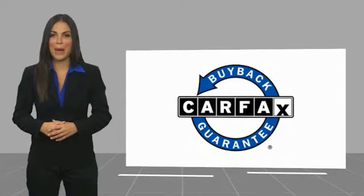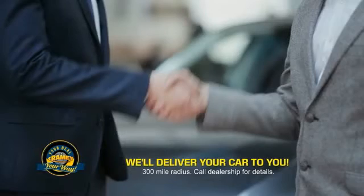For years, Ramey Auto Group has been doing the deal with our customers. We do the deal. Times are changing, and we're still doing the deal — just better. Now you can shop online and do your deal your way, from shopping to valuing your trade and negotiating a price. You can do it all from home. Ramey is making your deal easier and giving you the most convenient car buying experience around.